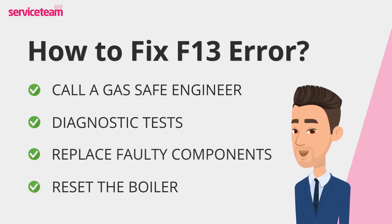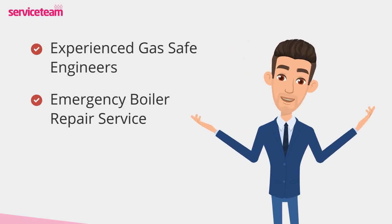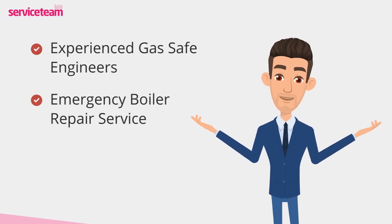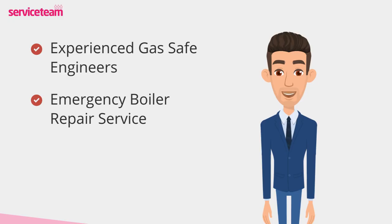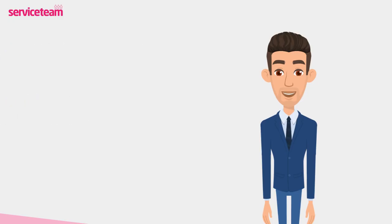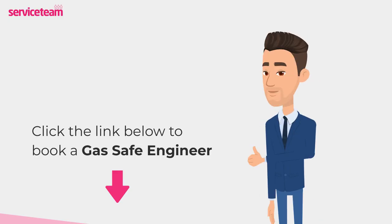After repairs, the engineer will restart the boiler, check for error codes, and confirm that everything's running smoothly and safely. Service Team heating engineers can handle all boiler makes and models, including Glowworm. As a professional boiler installer, we guarantee that we will meet the highest standards set by the manufacturer. Click on the link below to book a Service Team boiler repair. Thanks for watching and stay warm.